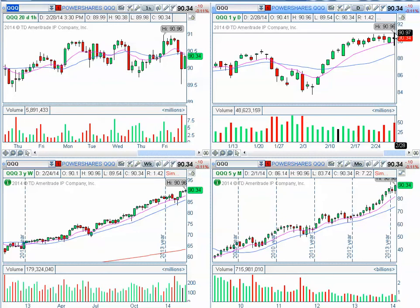So if the QQQs should break the $91 whole number area, then we should expect another leg higher into $91.22, $91.68, and $92. This is for short and medium term.